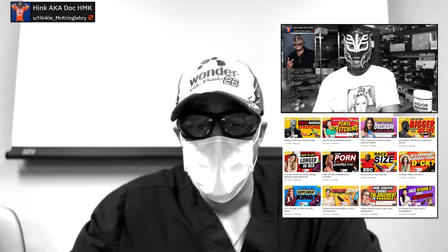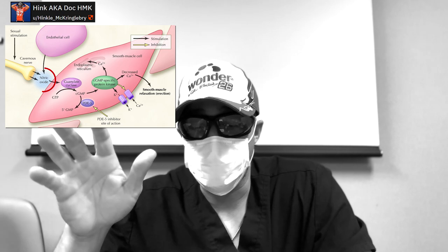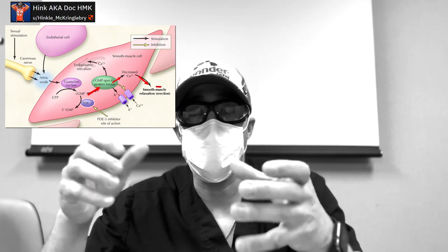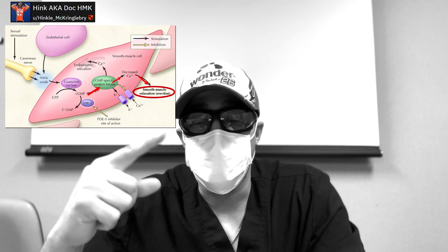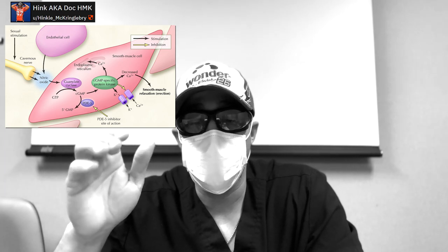Why does this matter? Well, if you understand that the genitalia is essentially the same, some of the same benefits that men get from boosting their erections can have similar benefits in women. Erection comes down to nitric oxide — once you get sexual stimulation, your nerve endings and endothelial cells release nitric oxide. That activates guanylate cyclase, converting GTP to cyclic GMP, which causes the smooth muscles to relax and tissue to engorge. Women have literally this exact same tissue in their genitalia, so maximizing nitric oxide release can provide similar sexual function benefits.